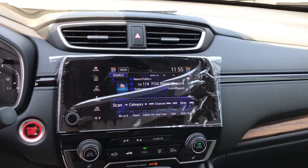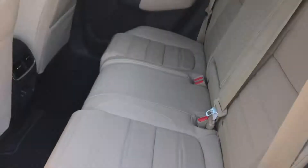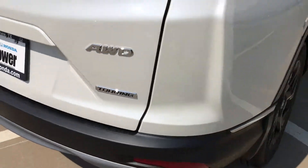Big touchscreen monitor, brand new design, bigger cargo space. The back end is just beautiful — Touring.